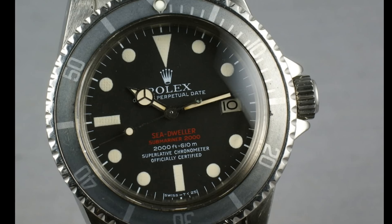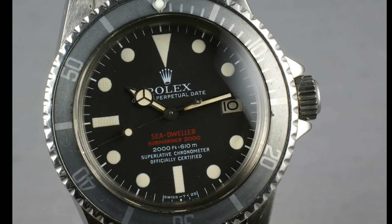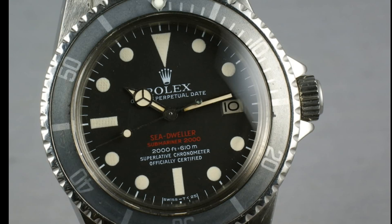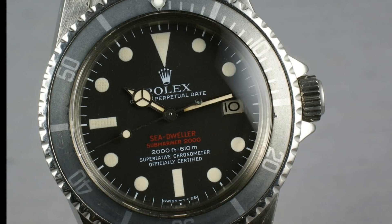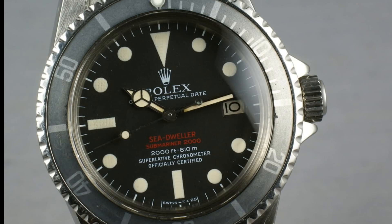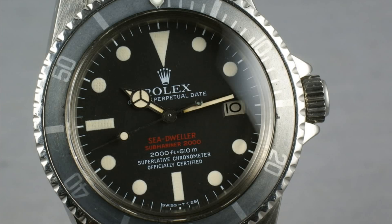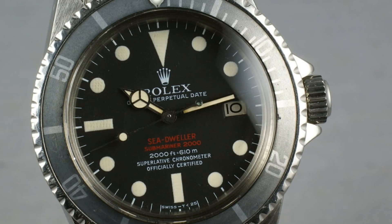The most notable change on this watch is the coronet at 12 o'clock. Though the printing on the rest of the dial is really improved heavily over the Mark II, the coronet really is a very clear and interesting fitting part to this watch. The various parts of the crown aren't spaced out in the same way as later models, but it doesn't feature that blobbiness and features very crisp, sharp printing, which wasn't seen on the Mark II versions.